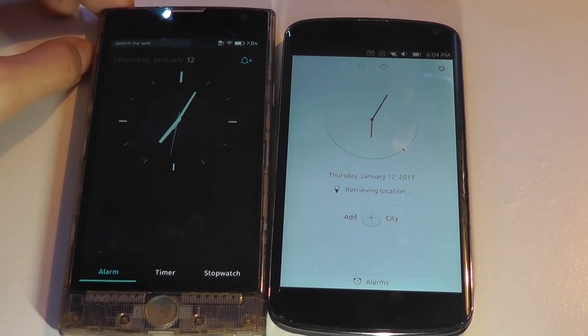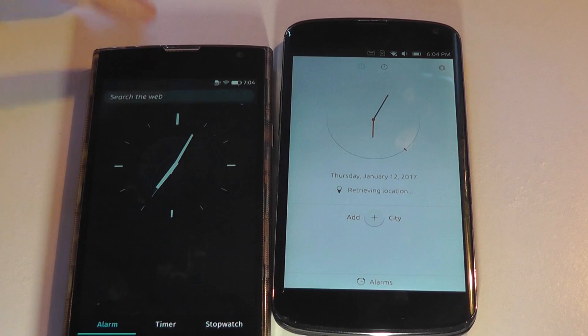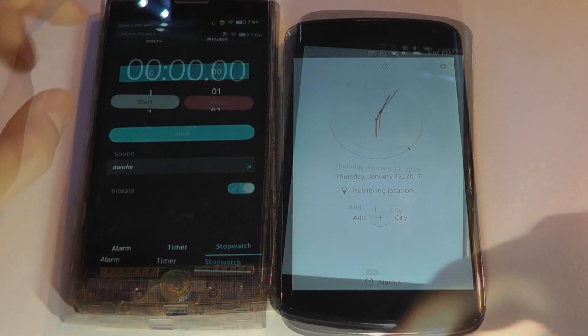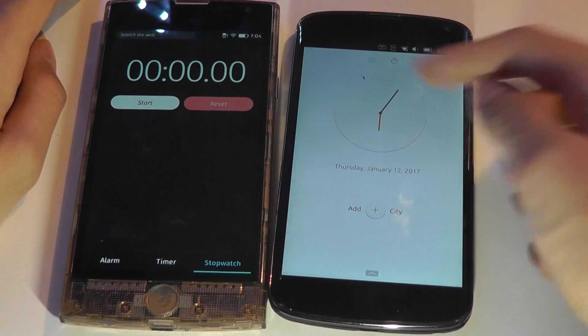On Firefox OS, you can also search the web consistently right from the top bar — no matter what app you're on, just tap there and it searches through the universal search client. If you close that, you have just a clock, and you can swipe through for the timer and stopwatch on Ubuntu Touch.